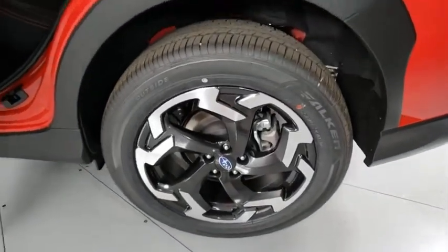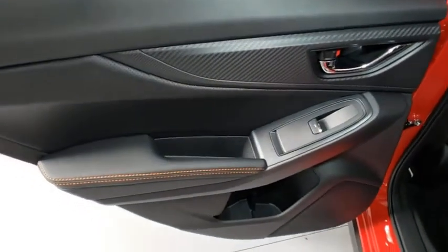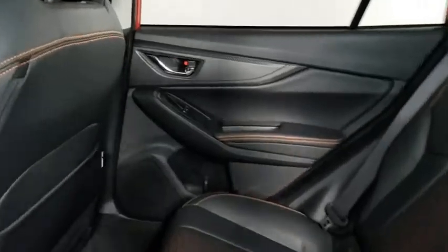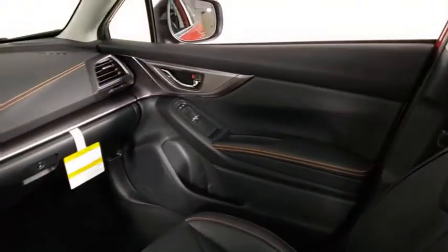CD player, tachometer, overhead console, panic alarm, remote keyless entry, brake assist, power driver's seat, front bucket seats. Searching for a dependable vehicle that looks great too? You found it, so stop in today.